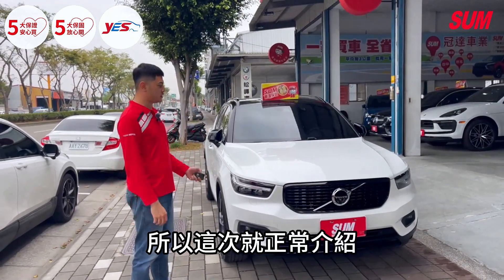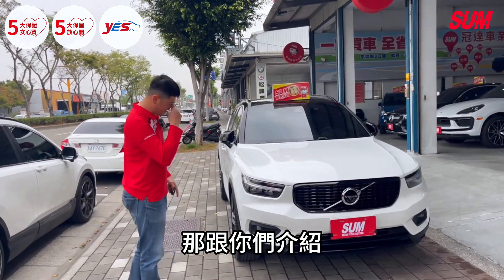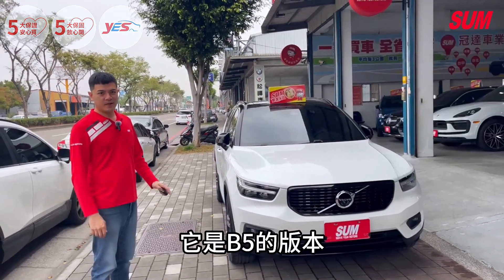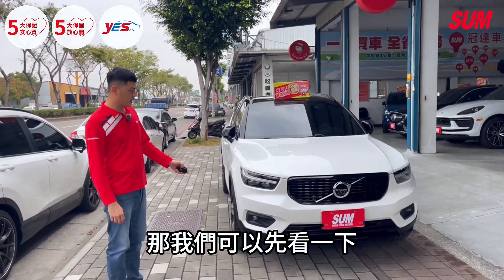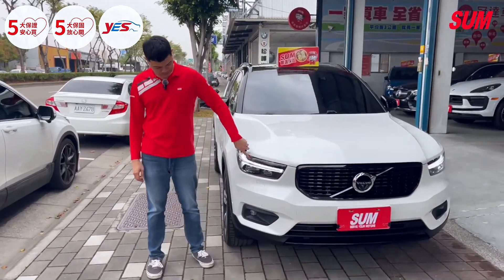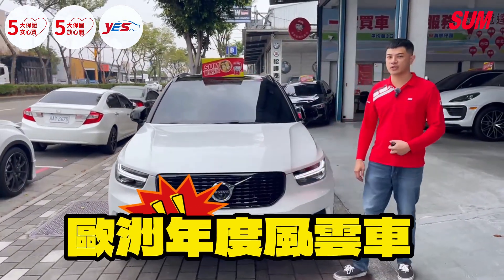This time I'm going to do a normal introduction, but the video is still there so we can watch it. This is the new XC40. It's the P5 version — the top trim with 250 horsepower. Let's look at the main headlight. It is the 2018 and 2019 award-winning economical model.